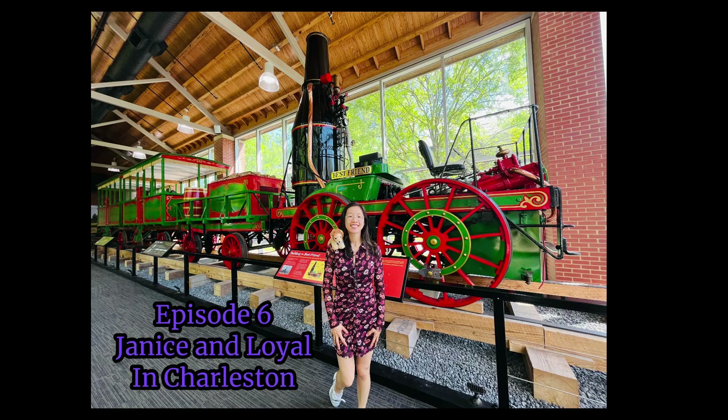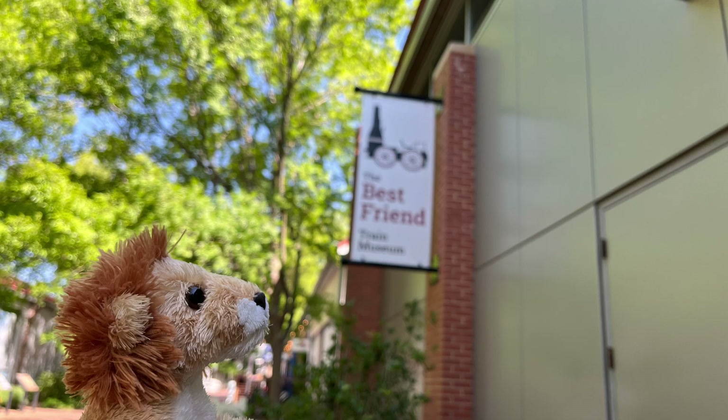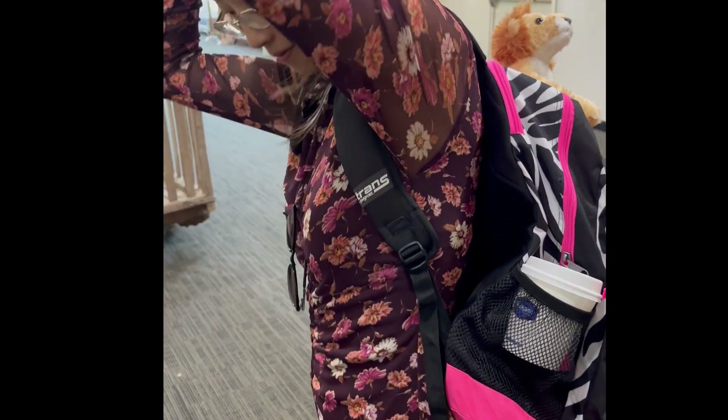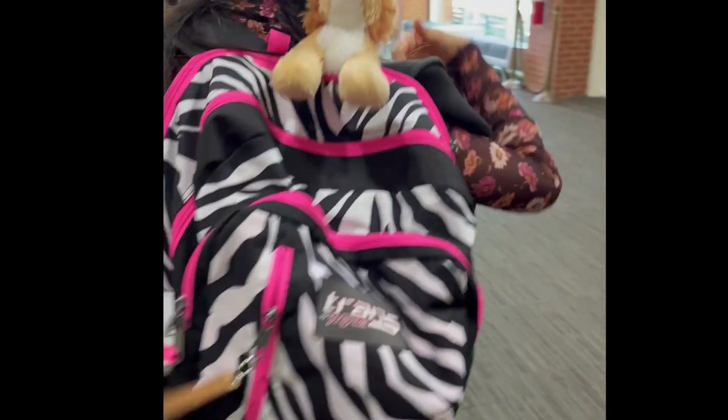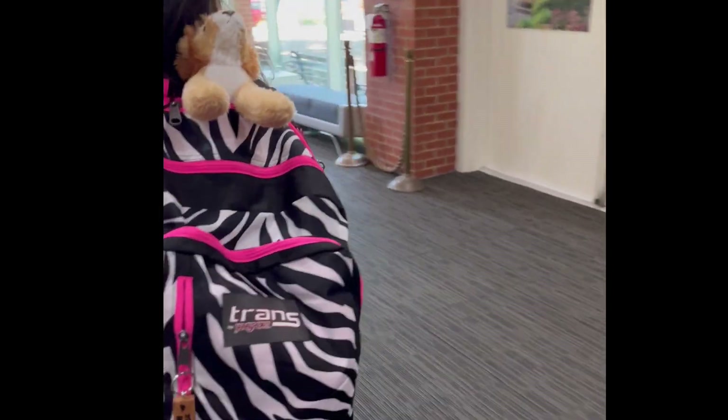Today we start off with a quick visit at the Best Friend Train Museum. It's a small, free museum and part of the visitor center. There is a replica of the first steam railway engine and train in Charleston — yes, it was the first commercially built American steam locomotive.